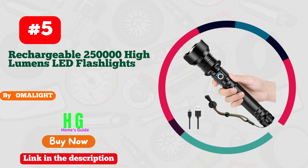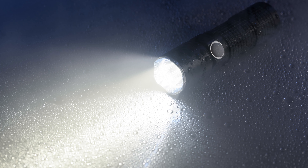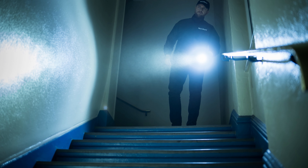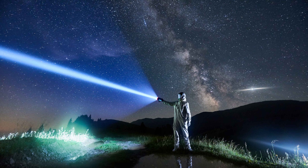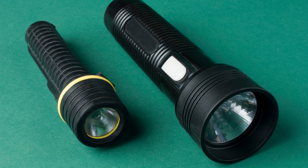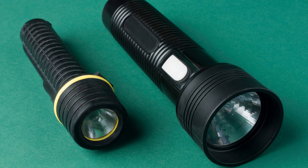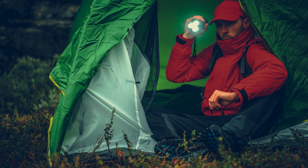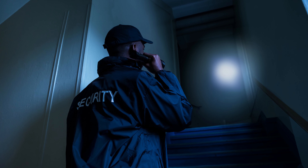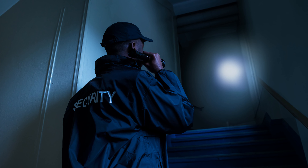Number 5: Omelight Flashlight, a game-changer in illumination. This sleek and powerful gadget is a must-have for every occasion. Its exceptional brightness lights up any place with ease, making it perfect for outdoor adventures, emergency situations, or even everyday use. What sets Omelight apart is its versatility — it effortlessly adapts to various settings, ensuring you're never in the dark. Its compact design fits comfortably in your hand, while its robust construction guarantees durability. This flashlight is your ultimate companion, no matter where life takes you. Illuminate your world with Omelight.